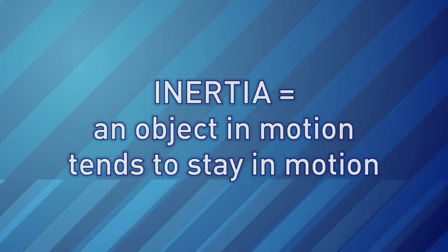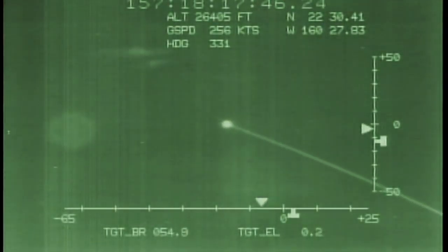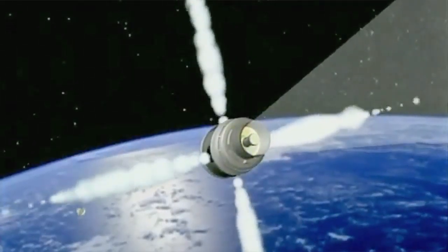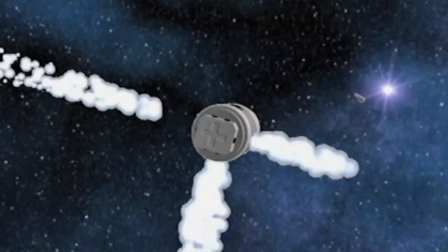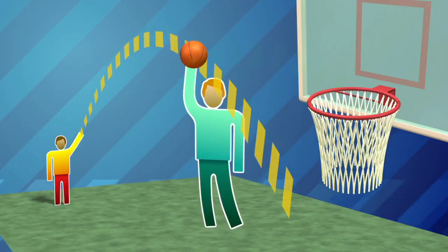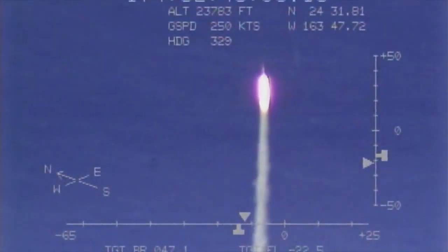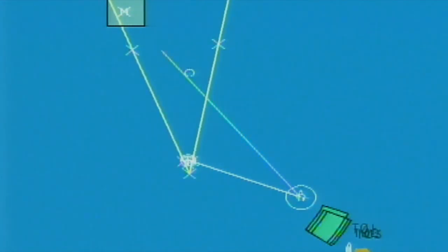Inertia means that an object in motion tends to remain in motion. So inertia causes the SM-3 to keep moving on the same path. But it also has an infrared seeker that can see the target and adjust the path or trajectory as needed. You could imagine if you threw a basketball and it's not going to go in the basket — another player could come up and touch it, redirect it, and it would get back onto its intended trajectory. The same kind of thing happens with our kinetic warhead: it's traveling along inertially, and if the infrared seeker decides it's off course, the divert attitude control system can readjust — like another player touching the basketball to get it back on track.